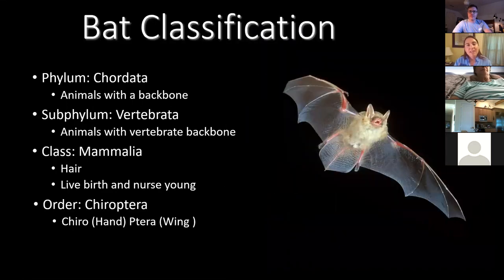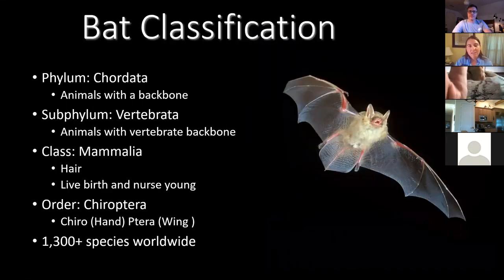One of the things I want you to think about during this presentation is our connections with bats and the kinds of things we have in common with them that you might not realize. Bats are a lot like us — they're mammals, they have fur, they give birth to live young, and they're a really diverse group. There are over 1,300 species worldwide.